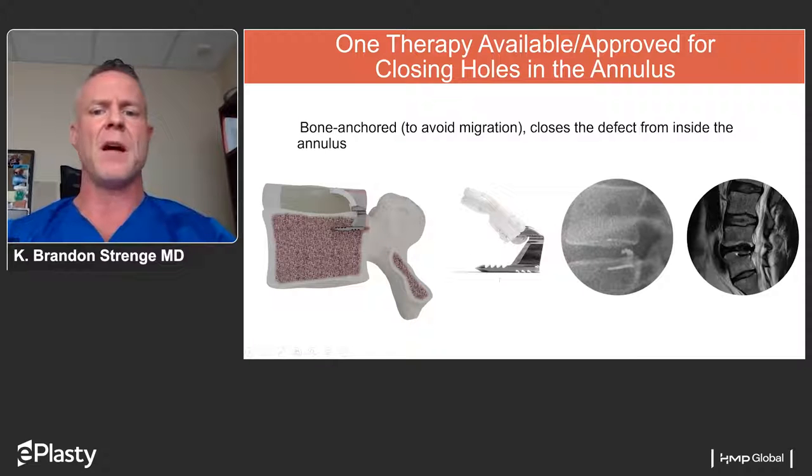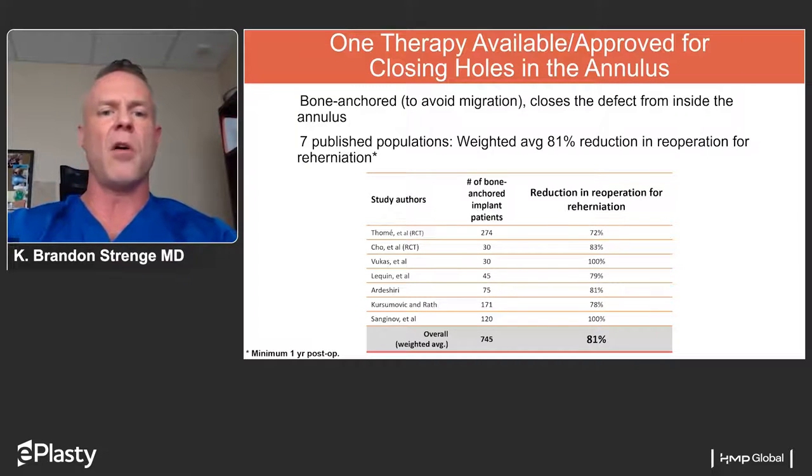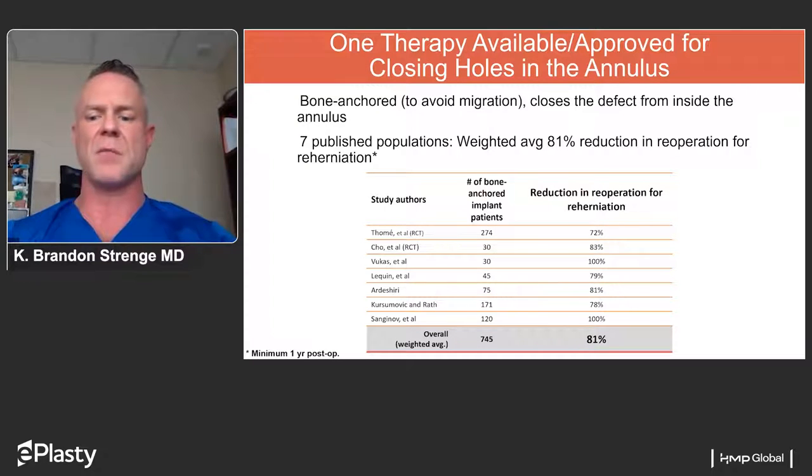This implant has been widely studied, with multiple publications showing its success — as opposed to earlier suture-type implants with minimal benefit. All publications for the Barricade device have shown an exceptional reduction in reoperation. Combining seven studies, results range from 274 patients showing a 72% reduction all the way to the most recent study with 120 patients showing a 100% reduction in reoperation for re-herniation — very impressive. All of these studies have a minimum follow-up of one year. Overall this implant has excellent published data and proven safety.